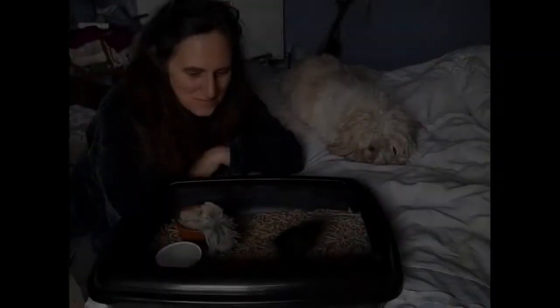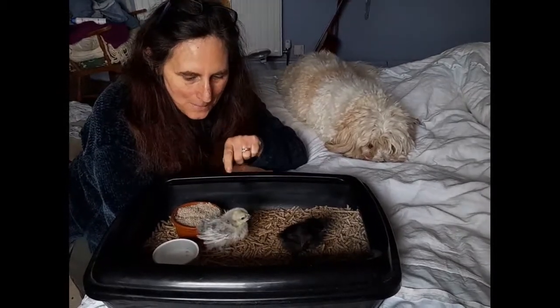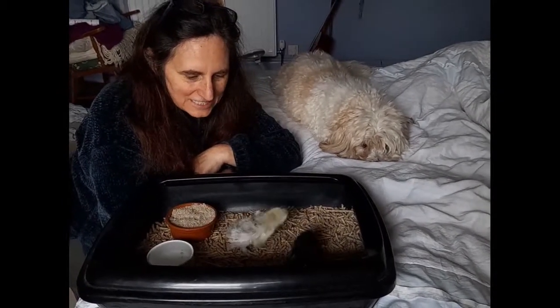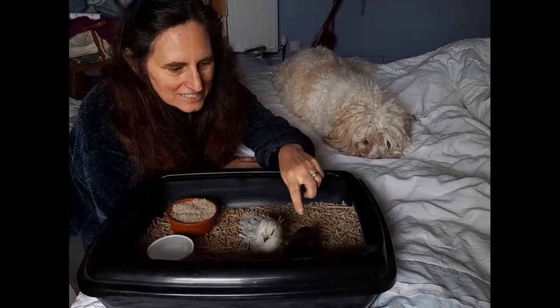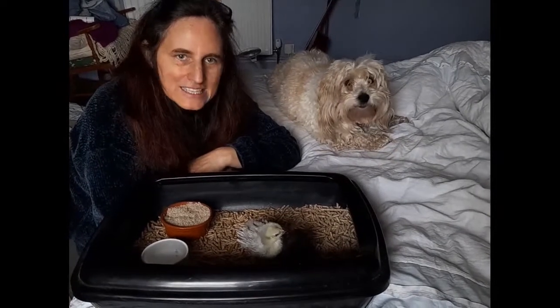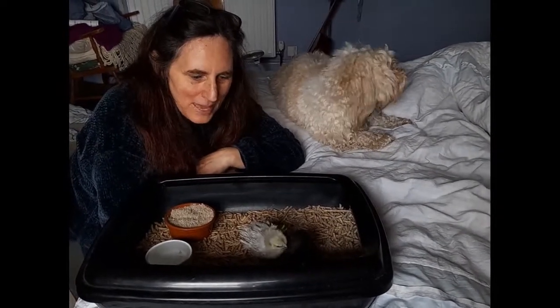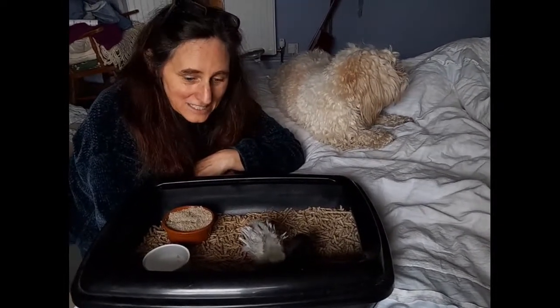Good morning! We are here with our two little chicks. We have Pippin who is two weeks old and she is the Frizzle, and we have Ebony who is just about a week old. They've had a nice evening — they slept in their pen with their brooder, they've been cuddling, and they're now in the cat litter tray.